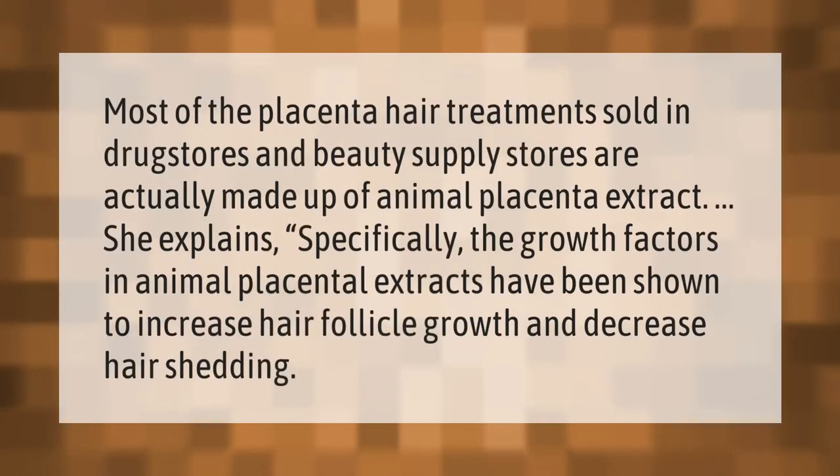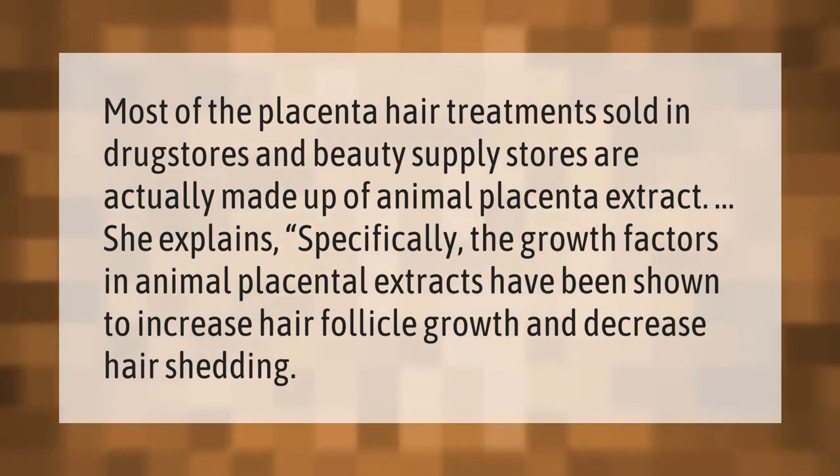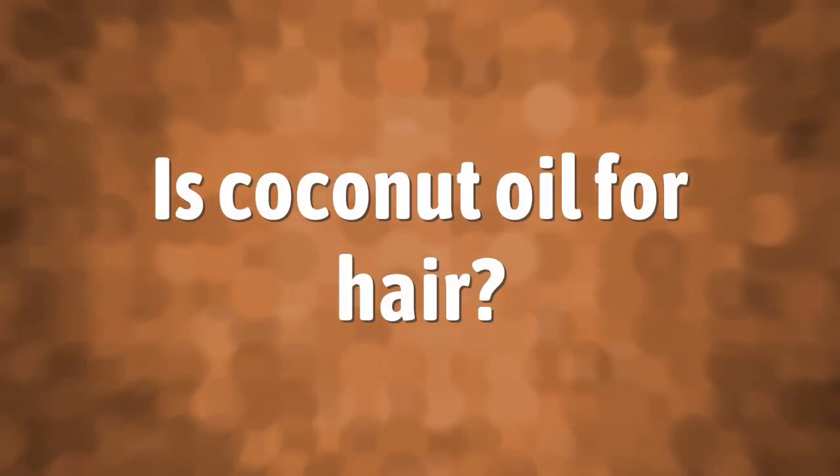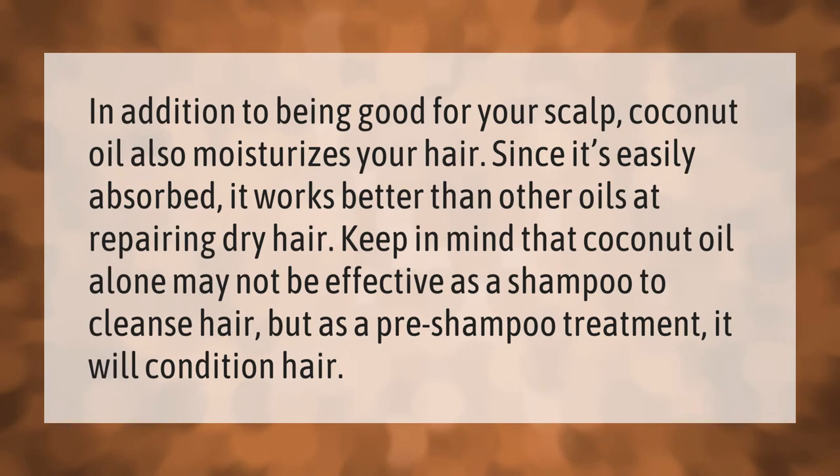Most of the placenta hair treatments sold in drug stores and beauty supply stores are actually made up of animal placenta extract. Specifically, the growth factors in animal placental extracts have been shown to increase hair follicle growth and decrease hair shedding.